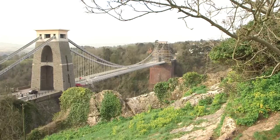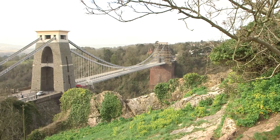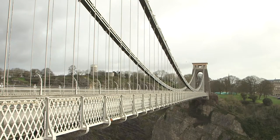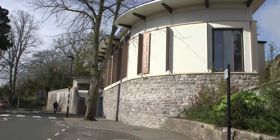Now it might seem like the most obvious and also the most windiest place to visit here in our city, but when was the last time you actually did? The bridge has been here for over 150 years and isn't going anywhere any time soon. Many of you who live in the city would have driven past this site on a daily basis, but I bet you didn't realise there's more to do up here than you thought.